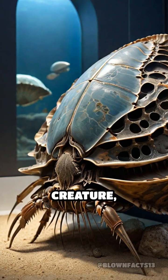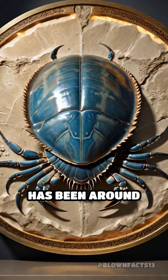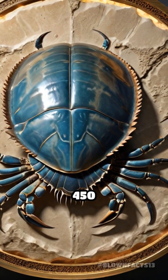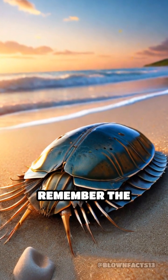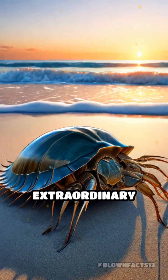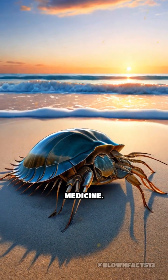This ancient creature, often referred to as a living fossil, has been around for over 450 million years. The next time you think about the wonders of nature, remember the horseshoe crab and its extraordinary healing powers that continue to save countless lives in modern medicine.